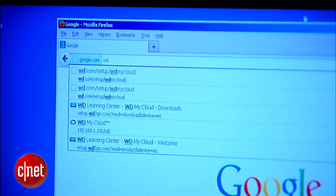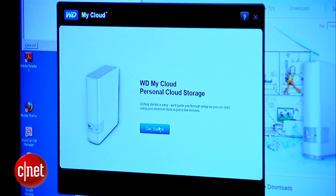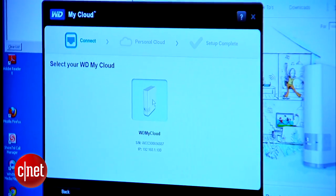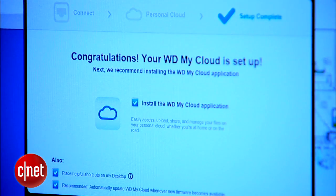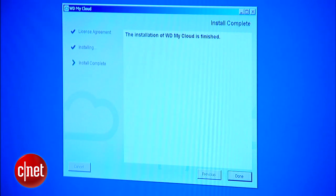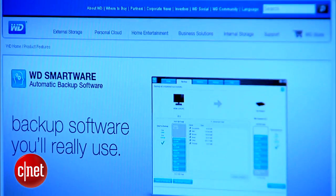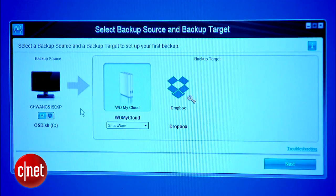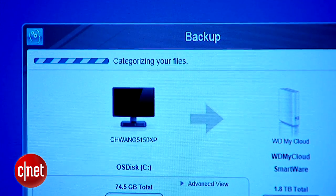Next, head over to the computer you're backing up and go to wd.com/setup/WDMyCloud. From there, download the setup software, run it, and watch it find the My Cloud storage drive on your home network. Using the software, you'll be prompted to enter your name and email address to personalize it. At the end, you'll be prompted to download the WD Smartware desktop application, which is PC only. The desktop app lets you transfer files manually like a standard hard drive, while the Smartware app is the secret sauce that automatically organizes all your content before transferring it over. Mac users will have to either embrace the chaos or organize manually.